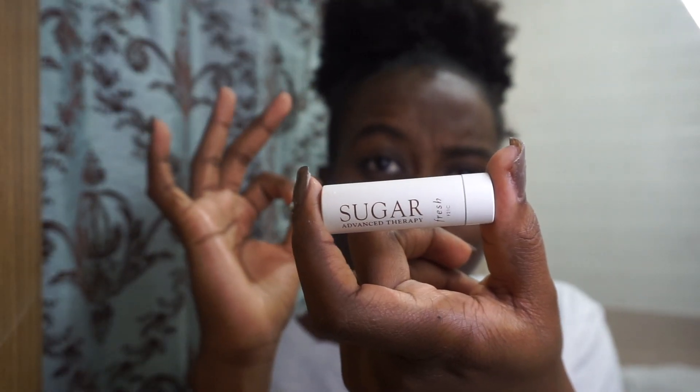Now I'm putting some moisturizer on my dry lips. This moisturizer is really nice — it's super soft and it smells good — but it's expensive. I didn't buy it though; it's a sample. Me and my free samples.